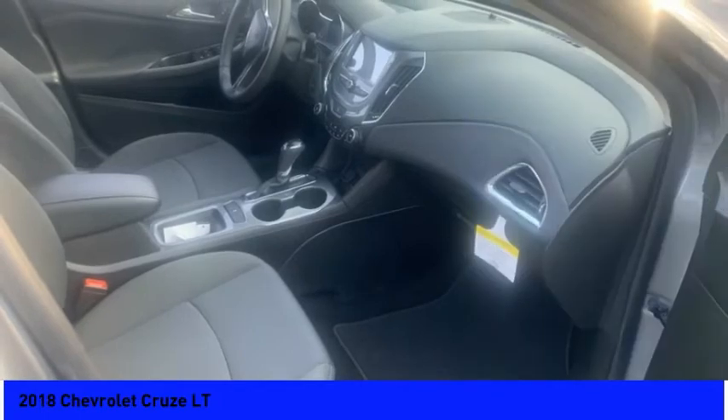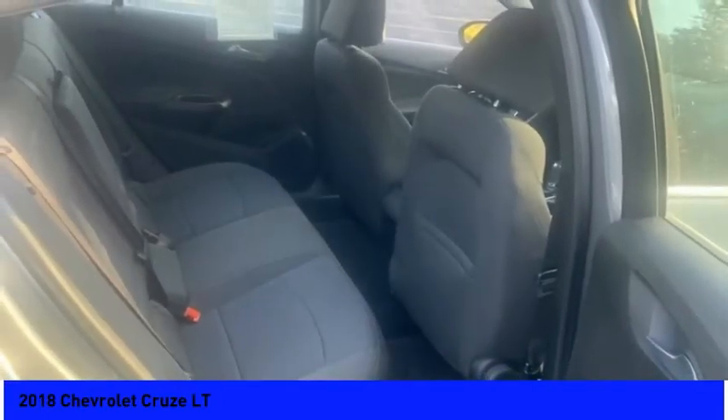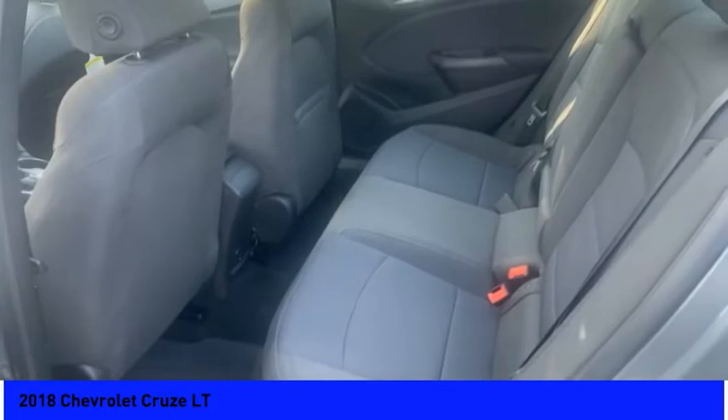Speed control, four wheel disc brakes, front license plate bracket, rear window defroster, Sirius Satellite Radio.